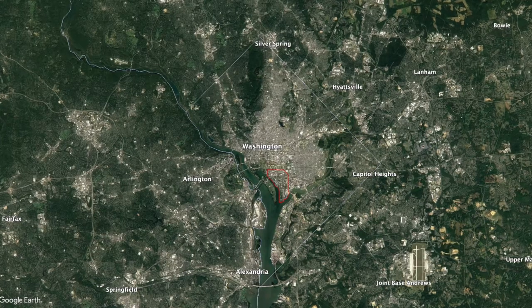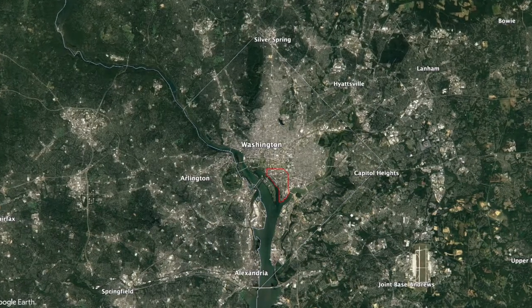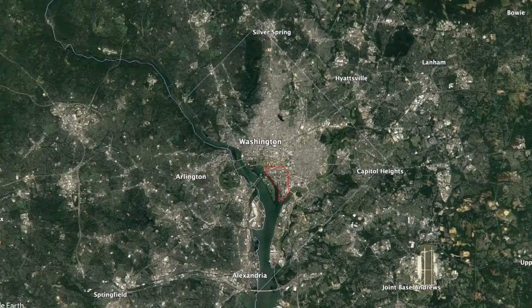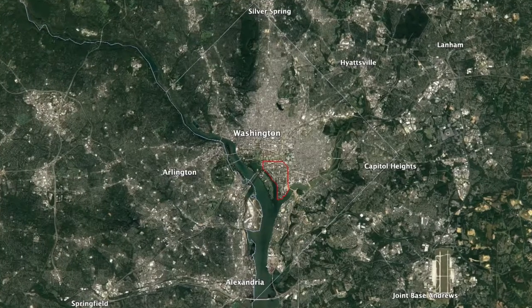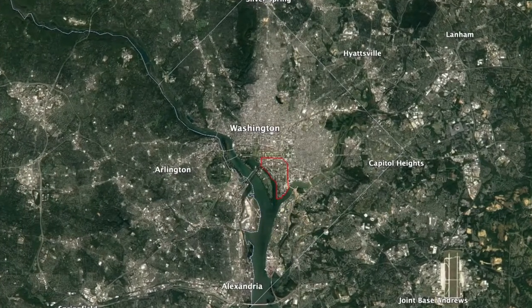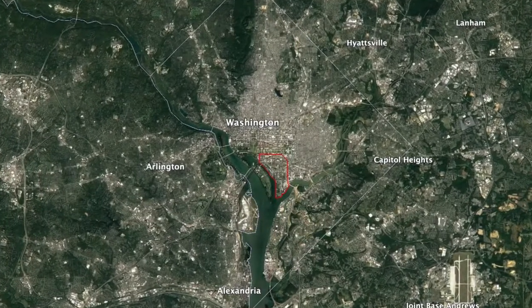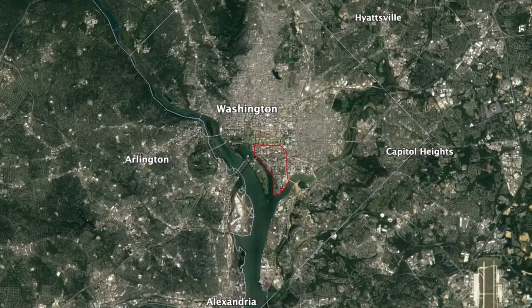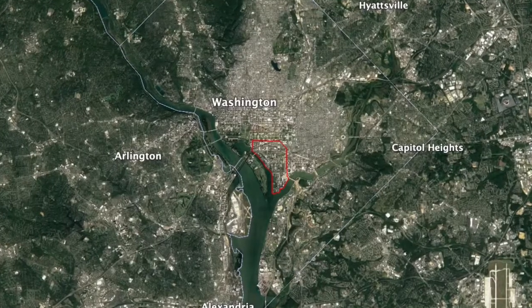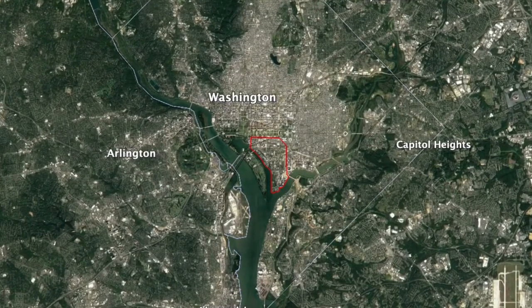Urban renewal and its 21st century redo: lessons from Southwest DC. How can a city manage the impacts of a failed urban renewal project? Is there a way to recognize the mistakes of post-war neighborhood clearance and pursue development more responsibly? One neighborhood in the nation's capital provides a valuable example of massive clearance and displacement in the post-war era and a modern effort to take a more thoughtful approach.